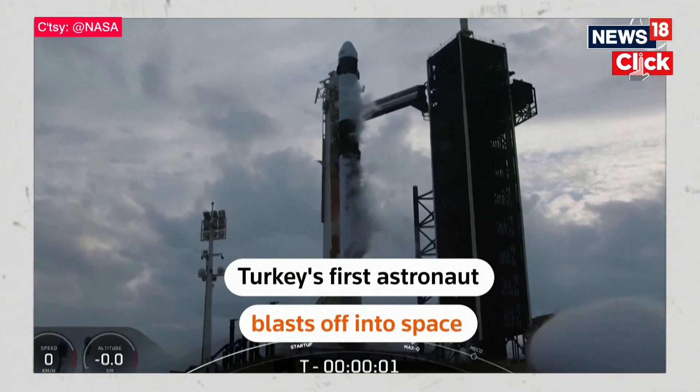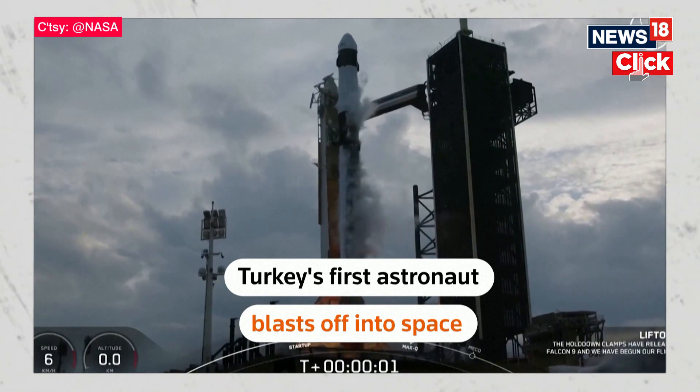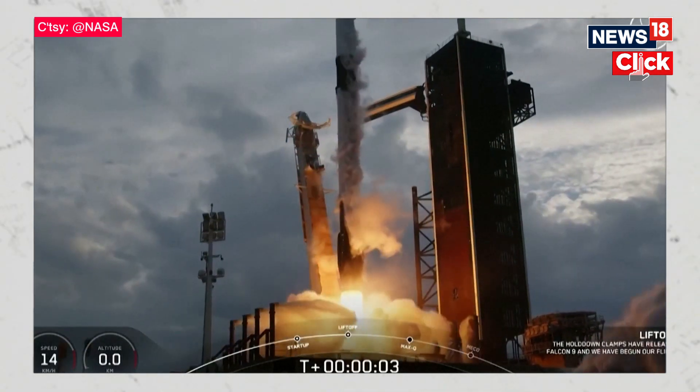1, 2, 1, ignition, engine full power, and let's go back to the crew.